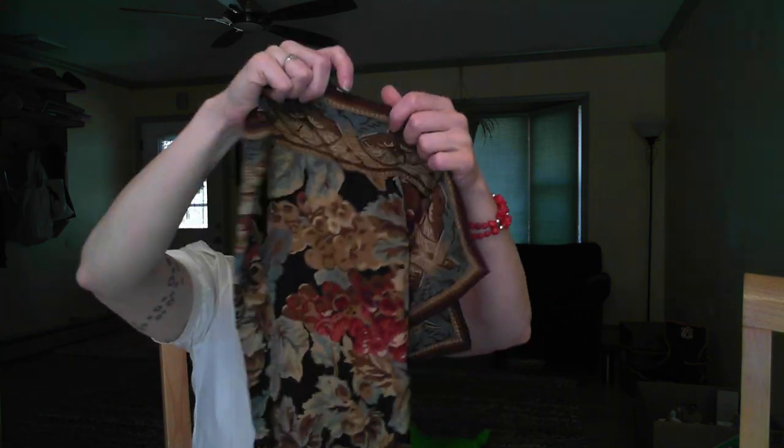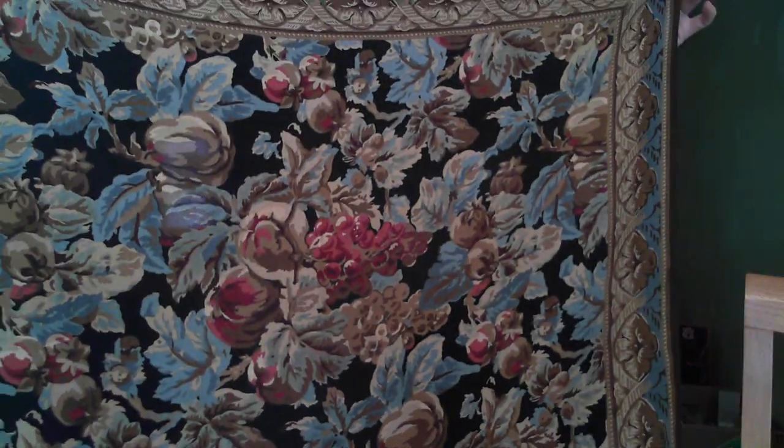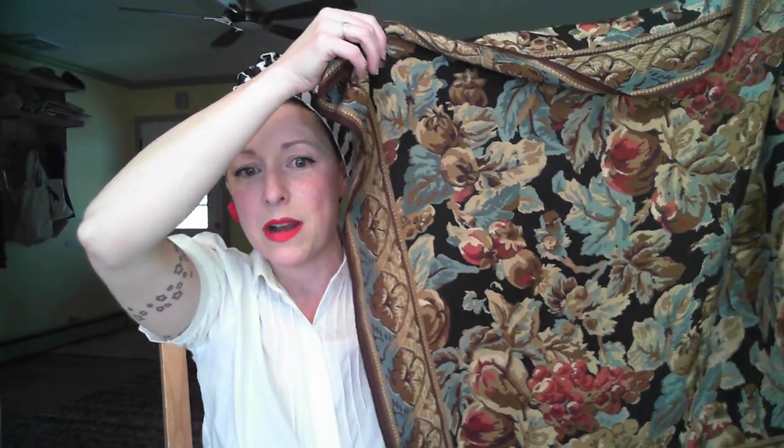The next scarf I found is this lovely fall-colored floral scarf. This one does not have a tag, but look at how beautiful these colors are — the browns almost remind me of an old tapestry, and you can feel that this is definitely silk. This is not polyester. You can feel this is an old silk scarf. I can't wait to wear this in fall. I'm excited that it's spring now so I get to start wearing all my spring stuff, and I'm very excited I've got this.